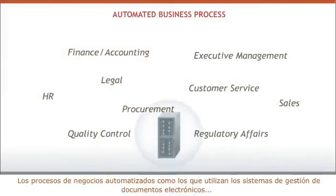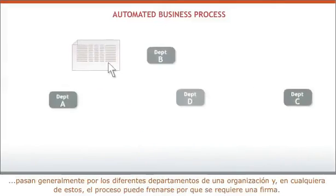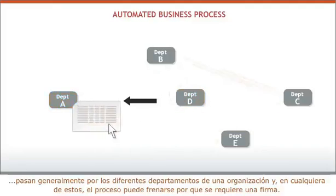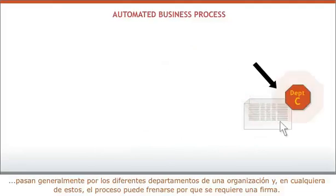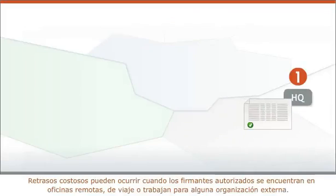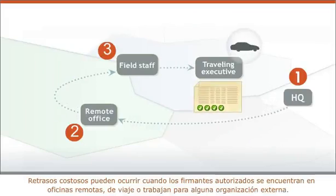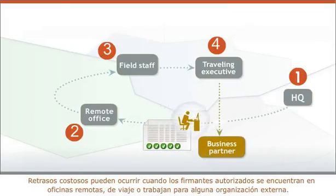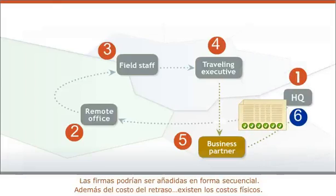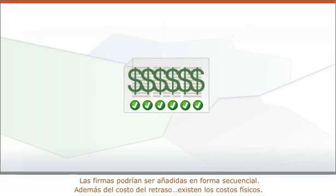Automated business processes, like those used by electronic document management systems, typically cut across many different departments in the organization, in any one of which the process can be brought to a halt by the need for a signature. Costly delays can occur when authorized signers are in remote offices, on the road, or work for some outside organization. Signatures might have to be added in sequence — add to the cost of delay the physical costs.